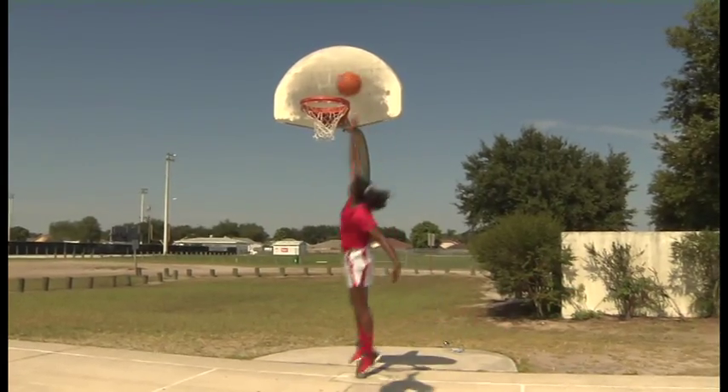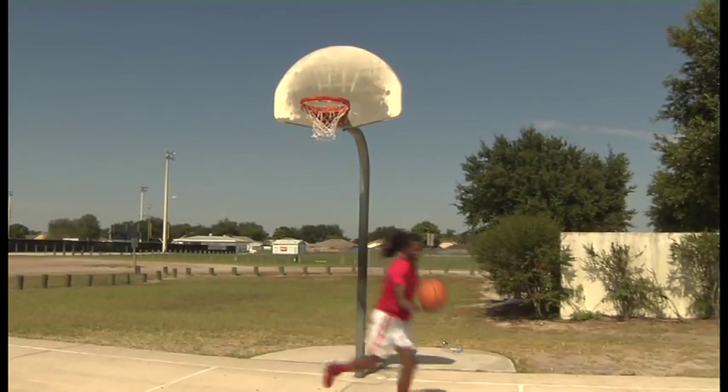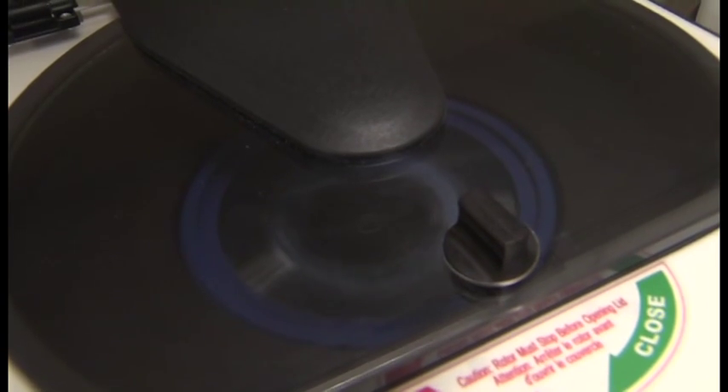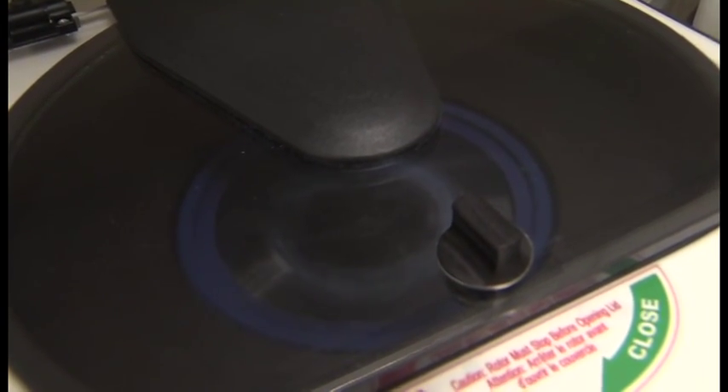I had jumper's knee in both knees. Dr. Gasser gave me the option of getting PRP at Florida Orthopedic with their staff. PRP stands for platelet-rich plasma. They take your blood and spin it down and concentrate the platelet fraction, then inject it back into the area or site that you're trying to treat. Platelets contain growth factors, and those growth factors can stimulate cells to produce new tissue and to stimulate healing.